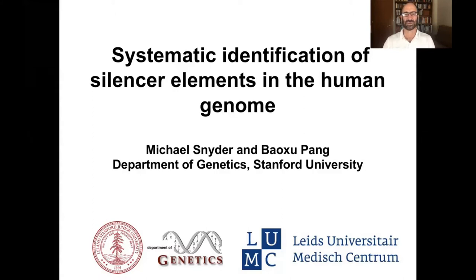Hello, my name is Michael Snyder, and I'm here to tell you about some of our recent work to characterize silencers in the human genome. This is a very understudied area in genomics. The work I'm going to tell you about today is the work of a talented postdoc in the lab, Baoshu Pong, who now has his own lab and leads.